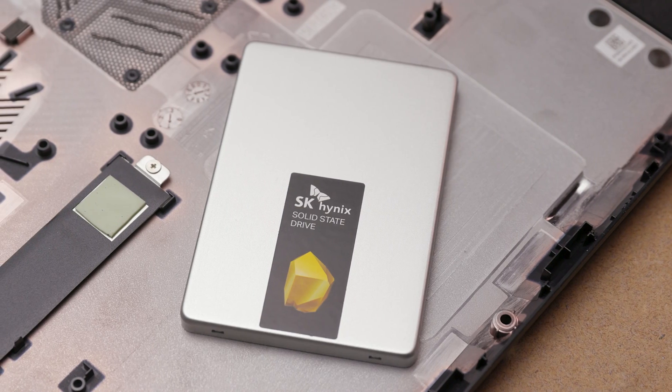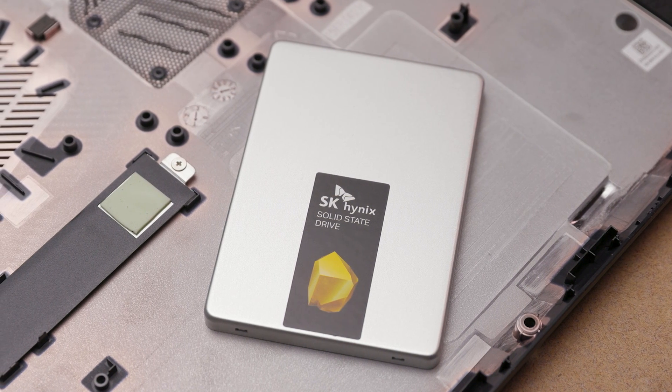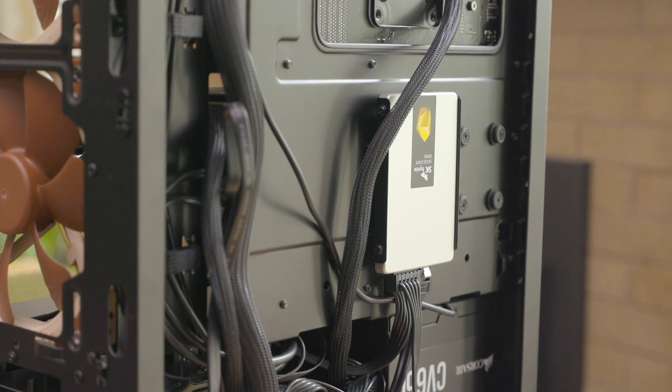Solid-state drives have clear advantages over old-school hard disk drives. They're faster, quieter, and consume less power. But while choosing an SSD can seem complex with all the acronyms you'll see when looking at specs, it's really quite simple. You just need to choose the right form factor and the right speed for your situation.